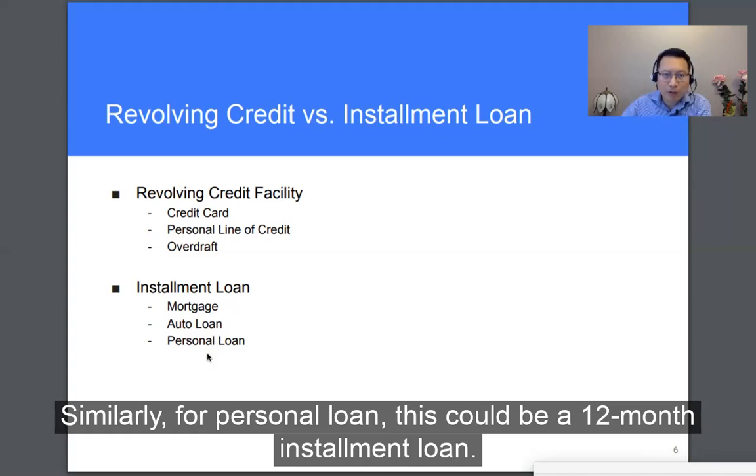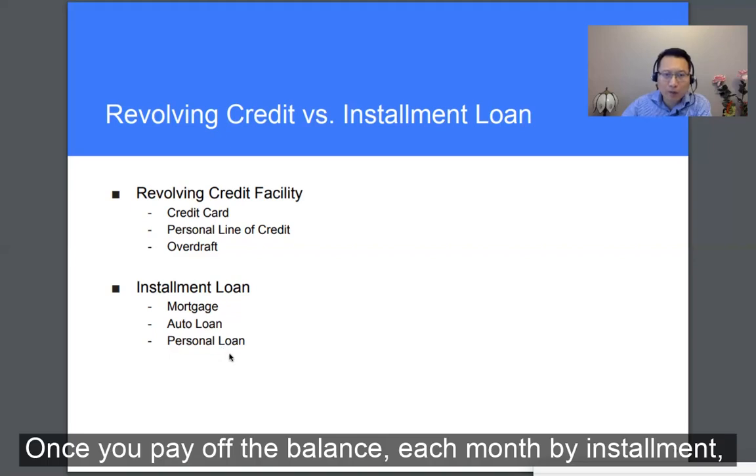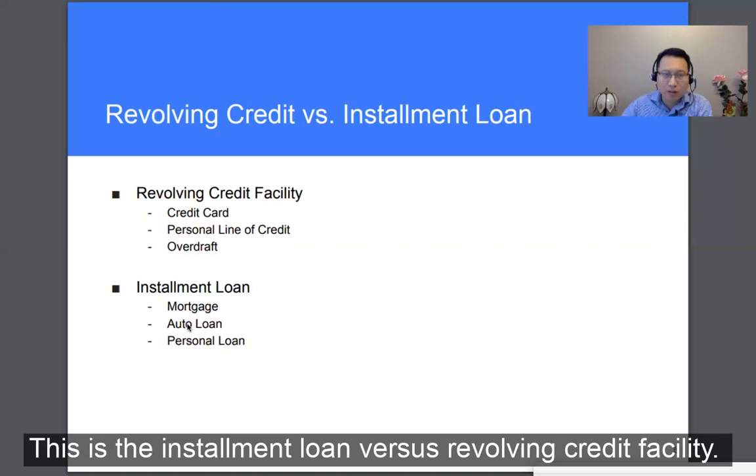Similarly, for a personal loan, this could be a 12-month installment loan. Once you pay off the balance each month by installment and your balance reduces to zero, the credit relationship is finished — you cannot go back to use that credit again. So this is the installment loan versus revolving credit facility.